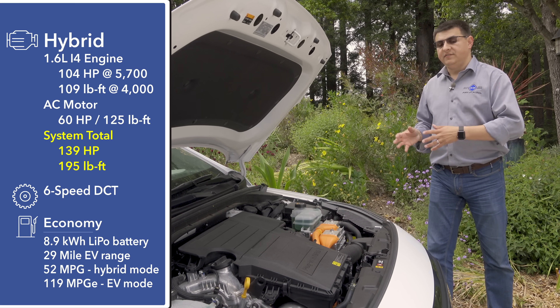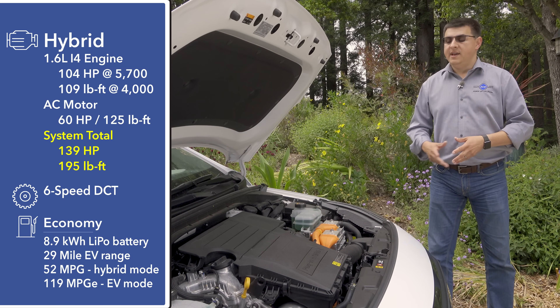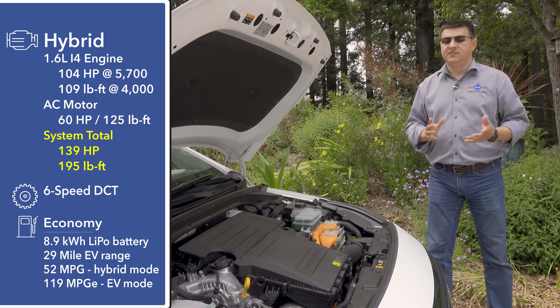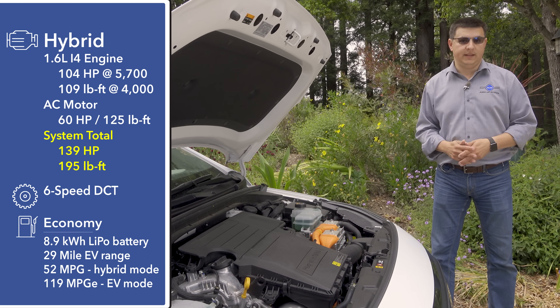These numbers are very similar to the Toyota Prius. The Prius gives you two more miles per gallon operating as a hybrid, but less electric range at 25 miles. Versus the Chevy Volt, the Ioniq gives you 10 more miles per gallon in hybrid mode, but 24 miles less in terms of electric range.